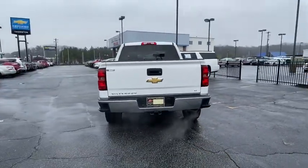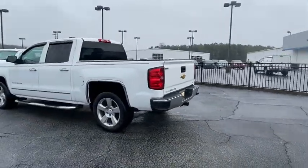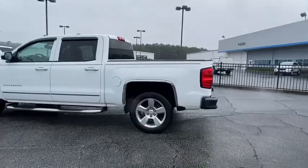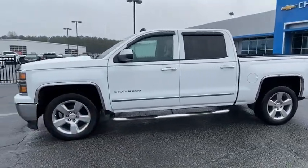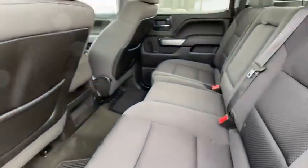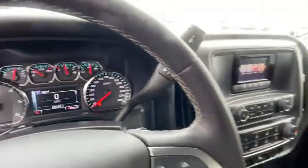This vehicle has less than 90,000 miles. Here are some of this vehicle's great options: traction control, OnStar, steering wheel audio controls, dual airbags, power steering, four-wheel disc brakes, center armrest, electronic stability control, power windows, CD player, compass, and trip computer.